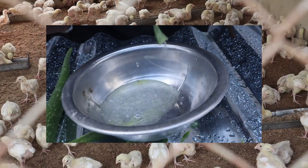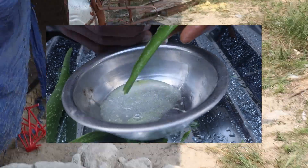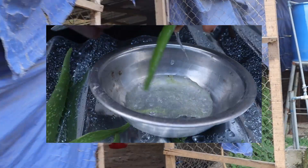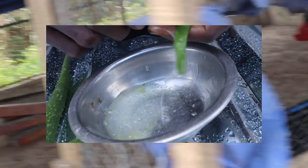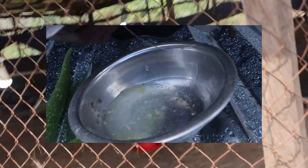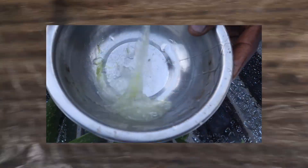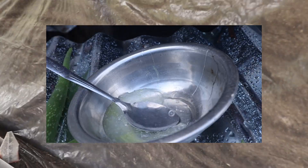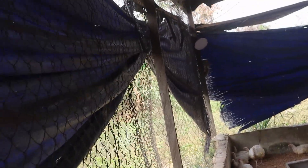Earlier I mentioned a very important point that most farmers don't know about — it's a natural product and you can even get it free of charge. That point is lime. Lime is very important; it acts as a litter conditioner to reduce moisture and lower the pH. You can get lime and spray it or mix it with the dry litter. This acts as a litter conditioner that helps reduce moisture, lowers the pH, and helps prevent coccidiosis naturally without the use of medication.